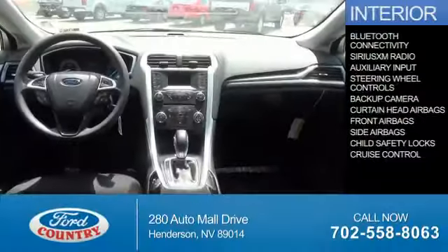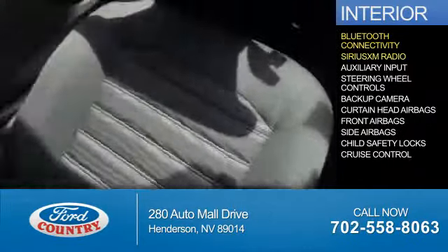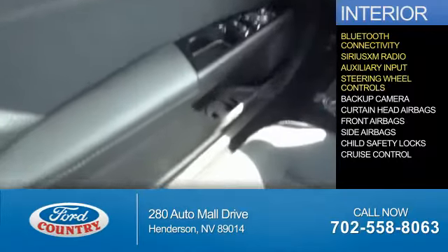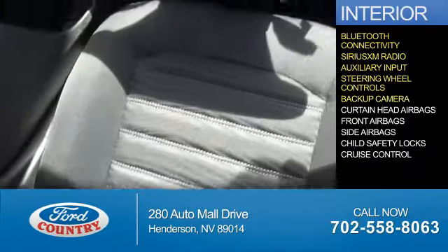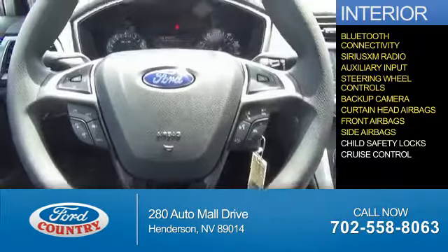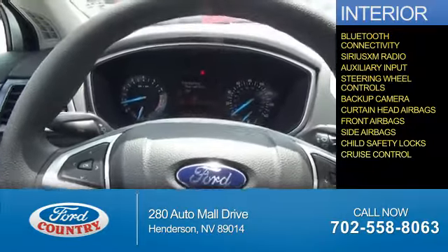On the inside, you'll find Bluetooth connectivity, Sirius XM satellite radio, an auxiliary input, steering wheel controls, a backup camera, curtain head airbags, front airbags, side airbags, child safety locks, and cruise control.